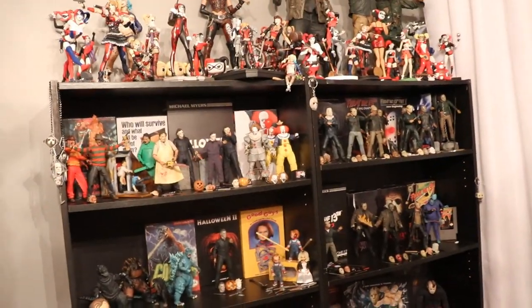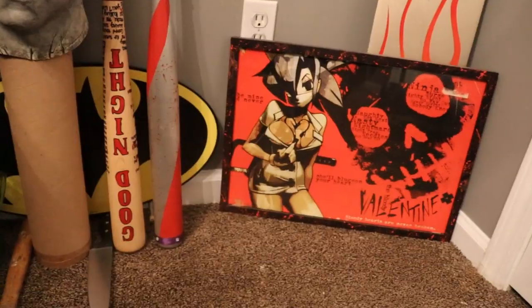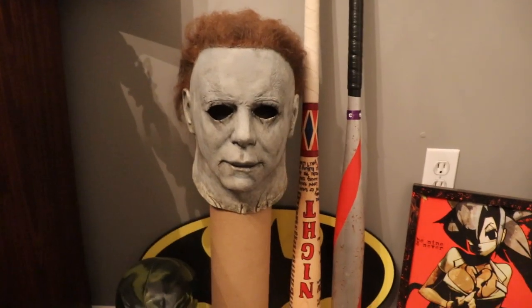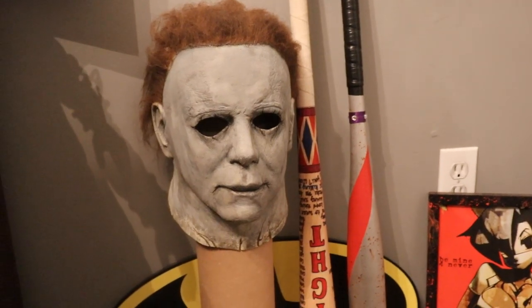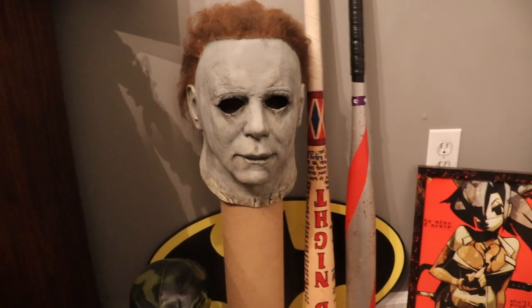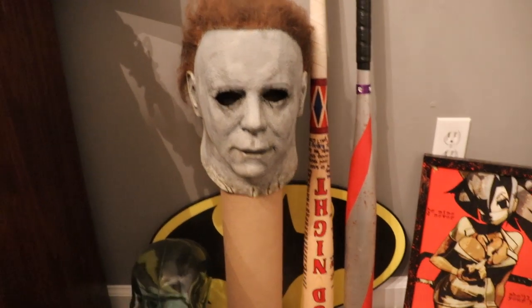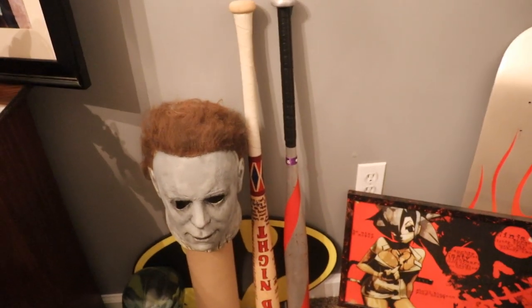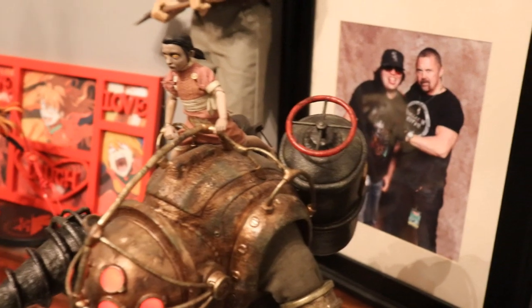We'll work our way around until we go through the full collection. Starting out in the corner of the room, we have my Trick or Treat Studios 2018 Halloween Michael Myers mask, actually repainted by yours truly — I was Michael Myers for Halloween last year. We also have a couple Harley Quinn bats, which you'll see later. Coming up, you'll see our Three Zero Studios BioShock Big Daddy and Little Sister figures on the desk.